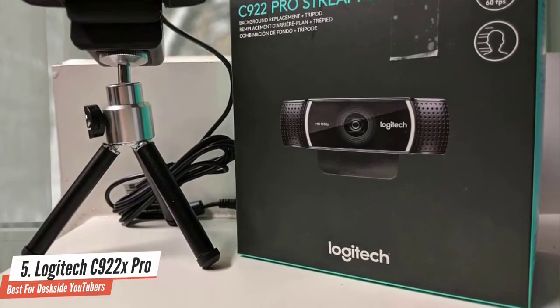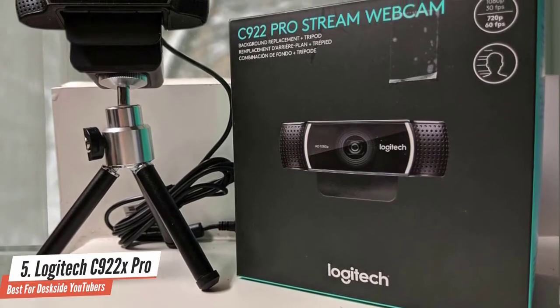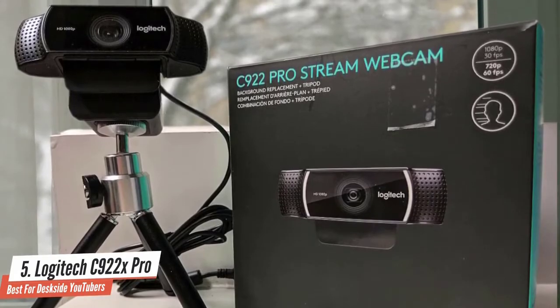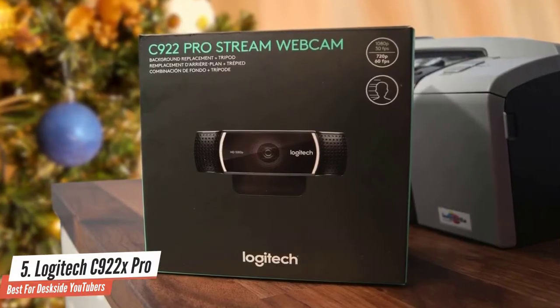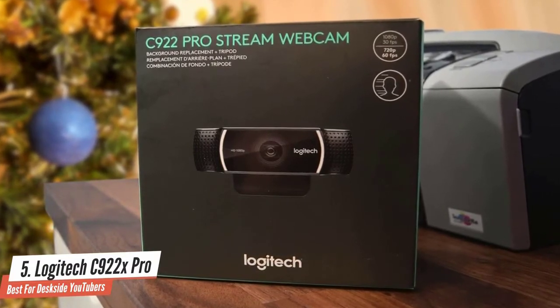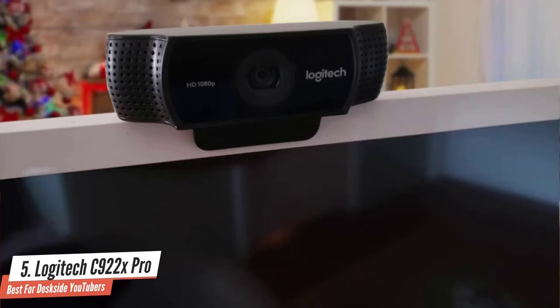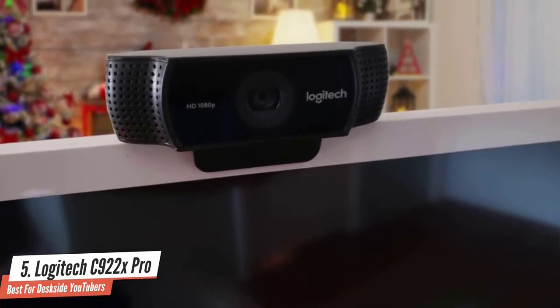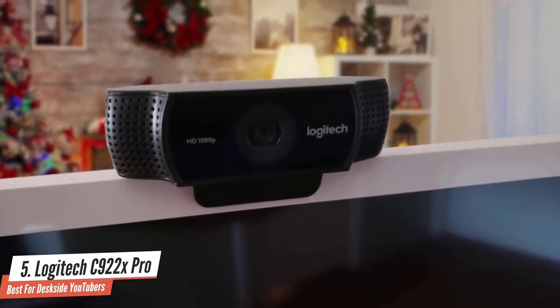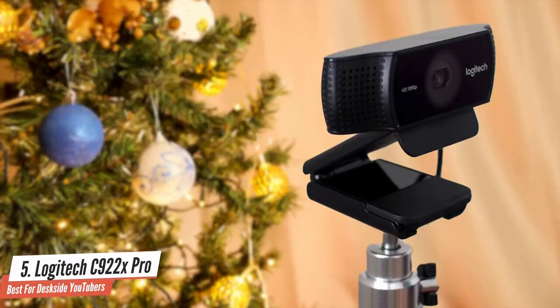I tested the camera throughout and found that the frame rate performance was excellent, with the Logitech C922X Pro providing 60 frames per second at 720p and 30 frames per second at 1080p. It worked relatively well in different light conditions and the sound quality was also pretty respectable. I was extremely impressed with the low-light video, as its processor immediately activated a low-light correction mode to provide excellent content even in dimly lit rooms. This streamer-dedicated package delivers amazing value for its asking price.